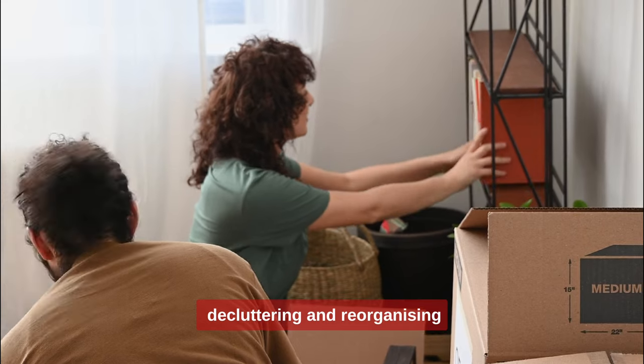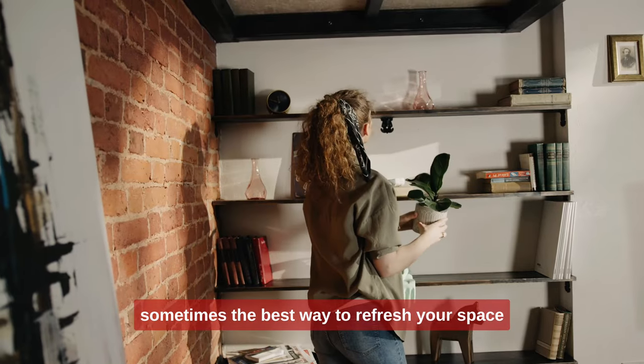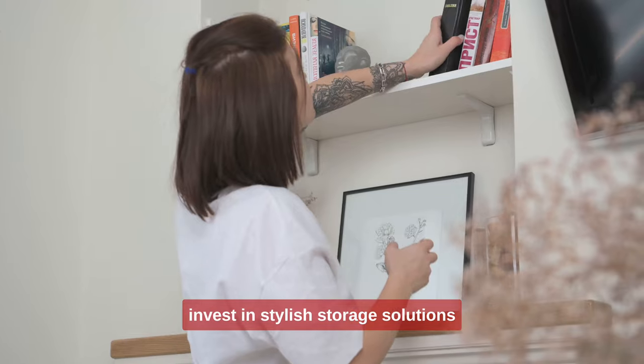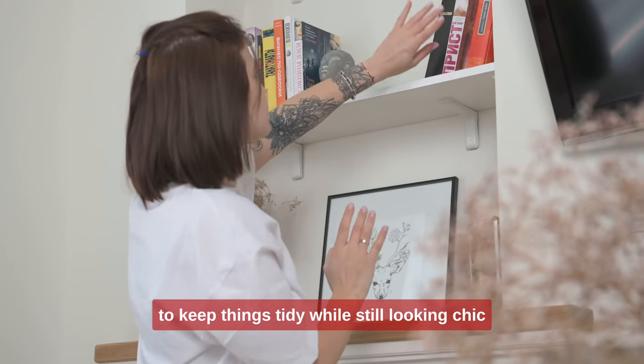7. Decluttering and reorganizing. It's time to declutter and reorganize. Sometimes the best way to refresh your space is by removing excess items and giving it a more minimal, organized feel. Invest in stylish storage solutions like wicker baskets or sleek shelving units to keep things tidy while still looking chic.